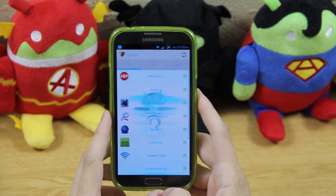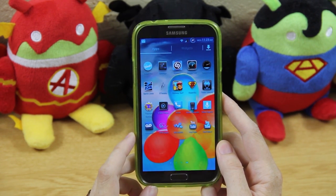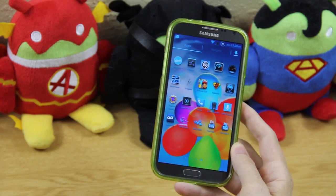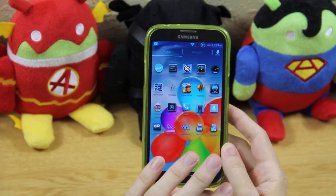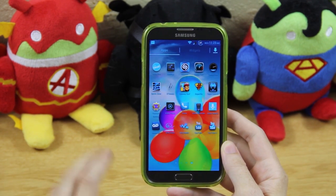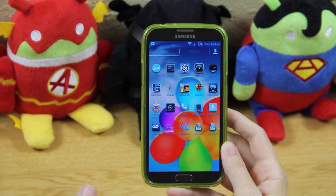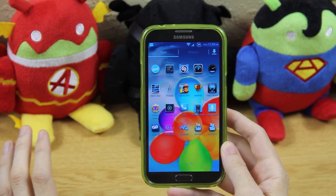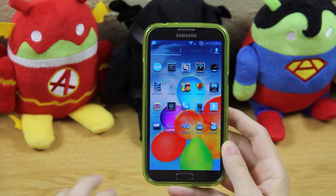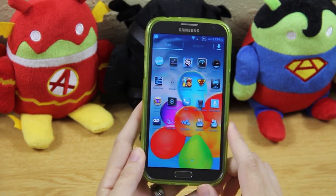SuperSU is my way of managing root access, thanks to Chainfire — it lists all the apps I've granted root. I've been using Google Voice since 2009 when it first launched. Even when I don't have my main phone, I can still receive messages. At a day job, if I forgot my phone I could log into Gmail or Google Voice on any browser and see missed calls, read texts, reply, and listen to voicemails.